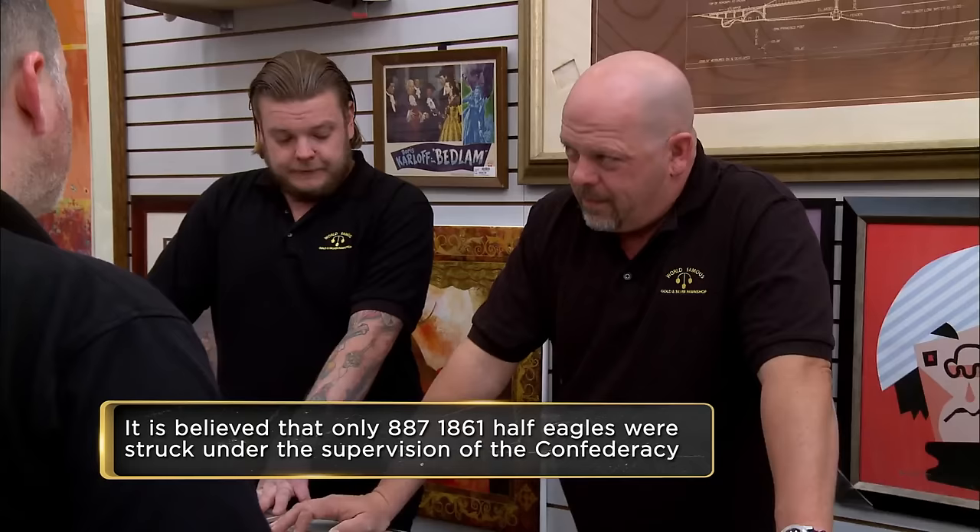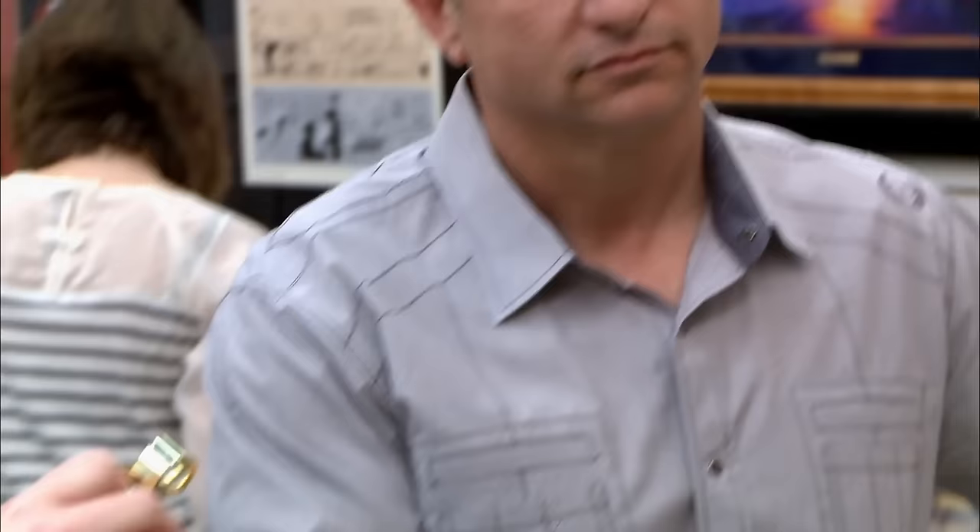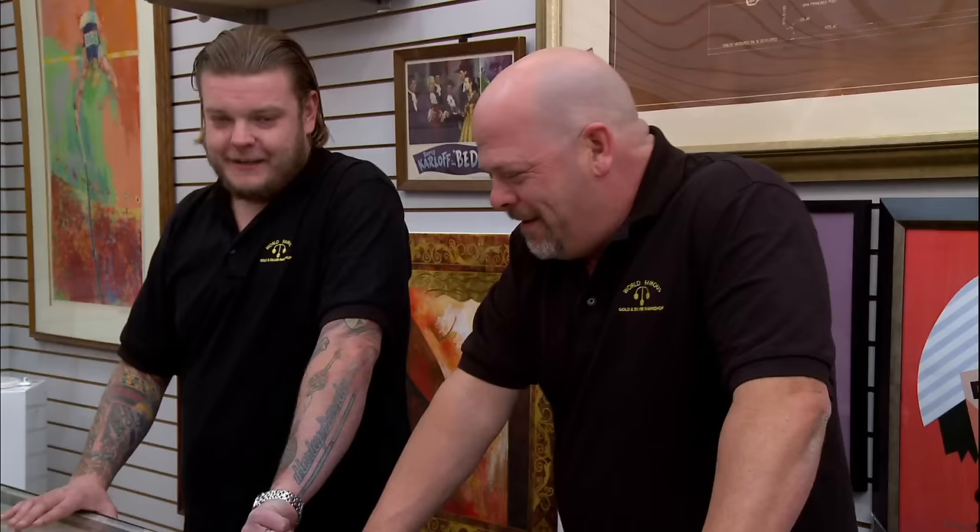So this is a rare find, then? Well, that's if it's real. I'd like to take a look at the mint mark. After looking at it, yes, I believe that it is an authentic Charlotte-minted coin. That's awesome news. So what's it worth?